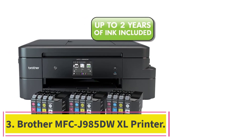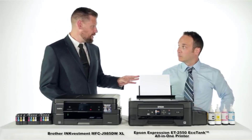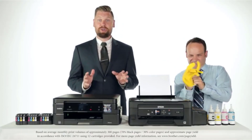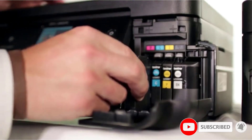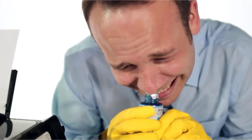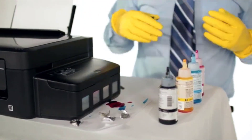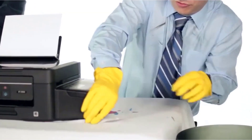At number three: the Brother MFC J985DW XL printer. In one sense the Brother MFC J985DW is a step back from the HP 8720; however, that sense is misleading. The MFC J985DW may be more expensive than the 8620 and 8720 OfficeJets, but there's a very good reason for it. It ships with a pack of 12 ink cartridges, providing enough ink for as many as 7,200 pages of black ink and 3,600 colored pages. Moreover, it can be activated to connect with Amazon Dash Replenishment, which automatically ships more cartridges when it detects your supply is getting low.